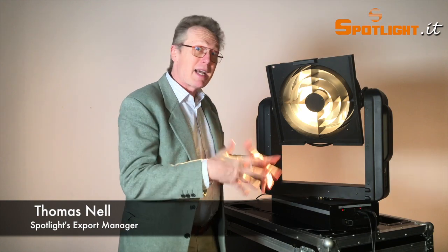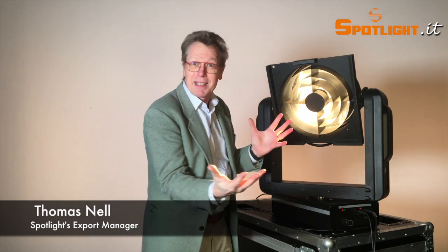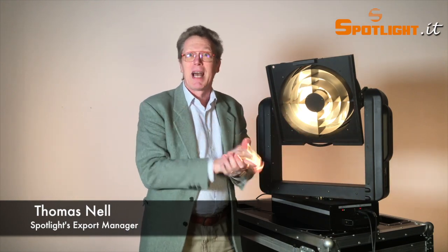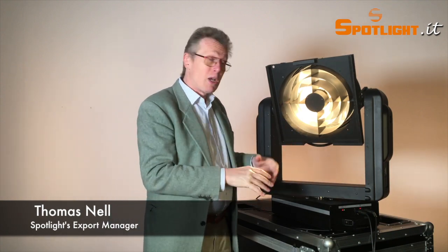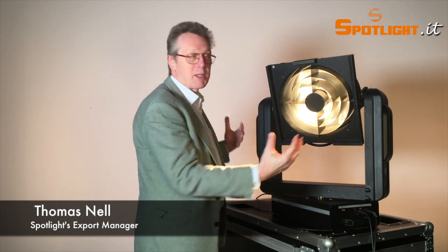Hello everybody, I'm Thomas Nell from SPOTLIGHT. Today I have a very special thing, because light is not only light but also movement. For this reason I would like to present you our wide range of customized solutions for motorizations, pole operations, and everything what you can have motorized for luminaires and not only luminaires.